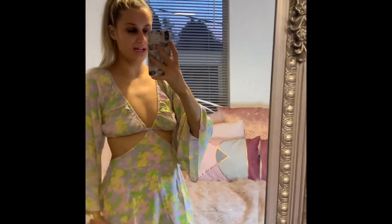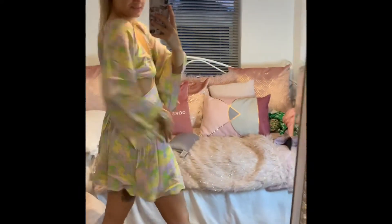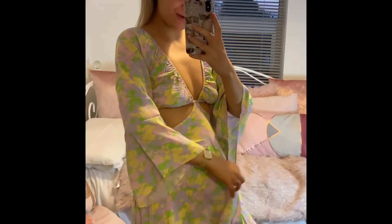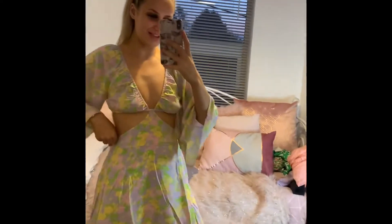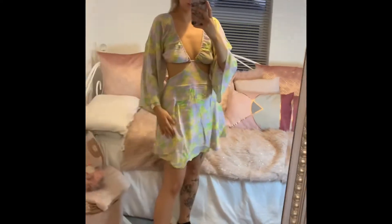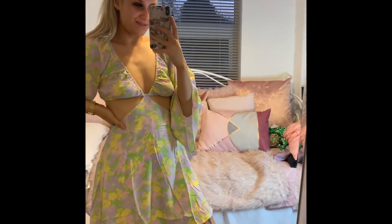This dress is really flattering, and that's the back — it's really pretty. I feel comfortable, plenty of room if you want to eat. I really like this one. It'd look nice with some heels, sandals, or flats — really happy with this one.